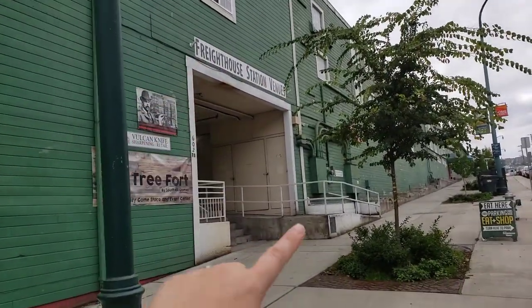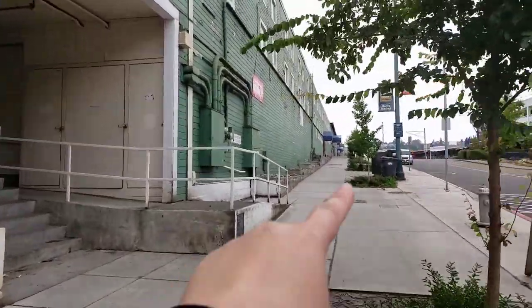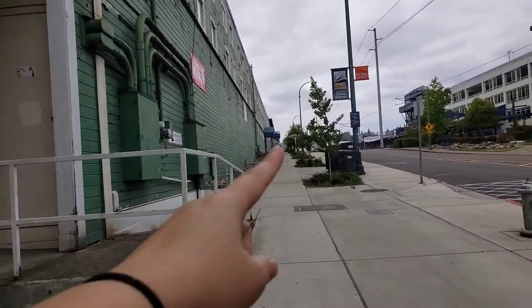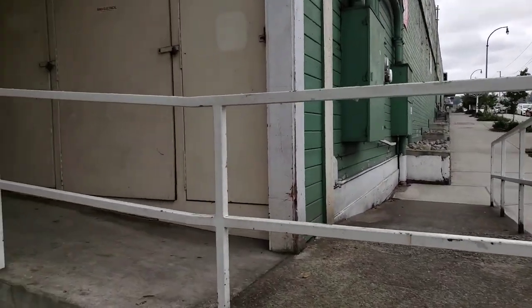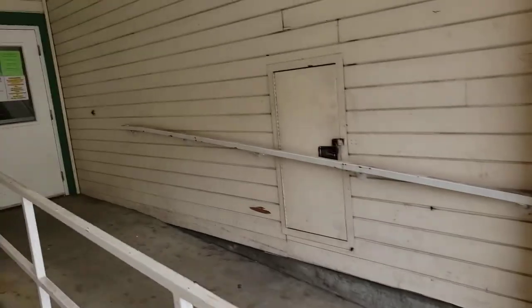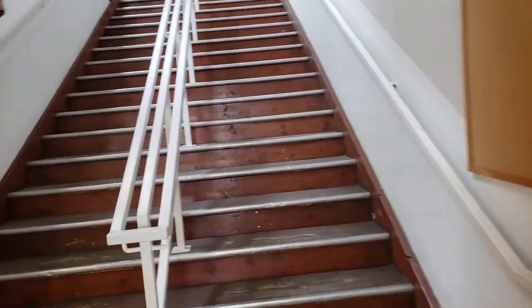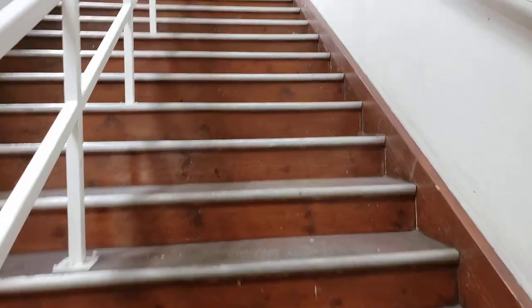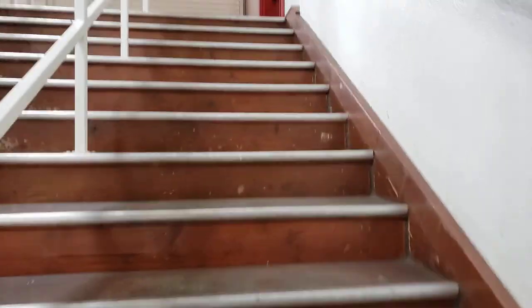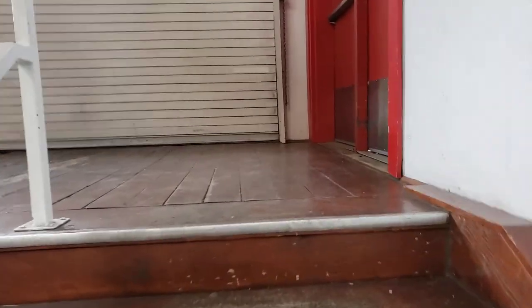Then Freighthouse Square — you want to come in here. A lot of times people will enter way down there by the food court, and that's fine, but you just have to walk all the way through the building. You come in these doors here and then we are up the stairs. If you need a stair-free path, the recommendation is to enter at the food court.